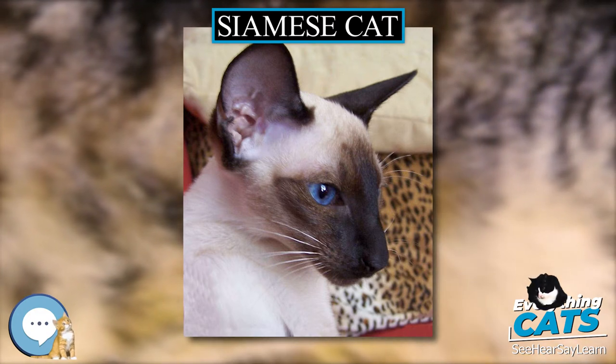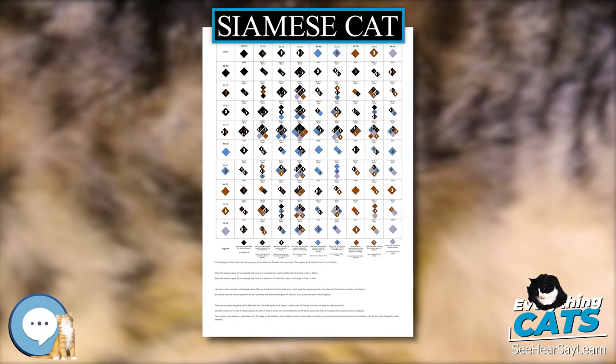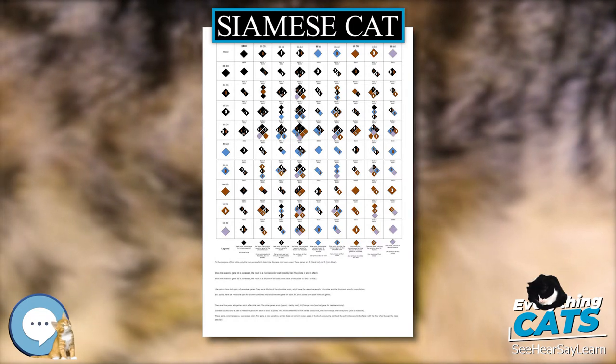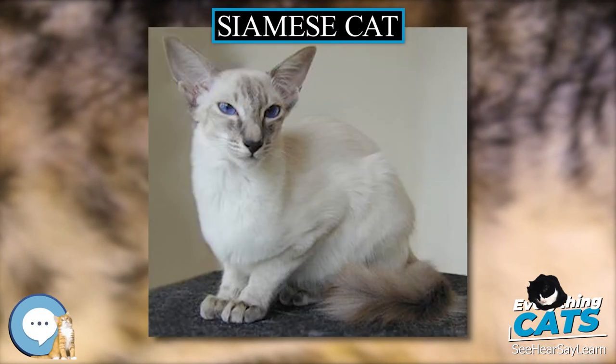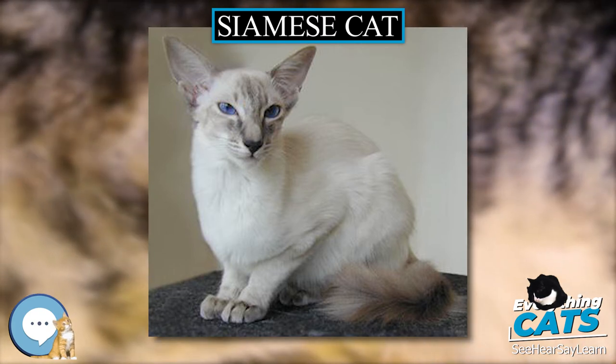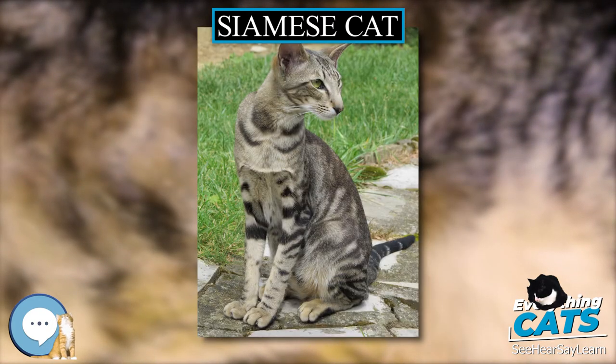In addition to the old Siamese cat, the Tamra Maew also describes other heritage cats of Thailand including the Korat cat, Malet, which are still bred for preservation in Thailand today and have become popular in other countries, and the Konja cat, Black cat, Suphalak, a cat controversial in relation to the Burmese cat.